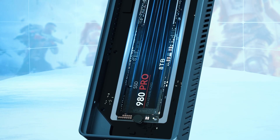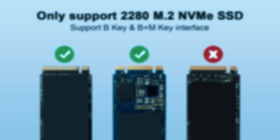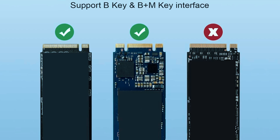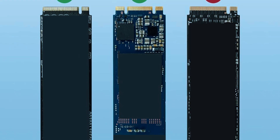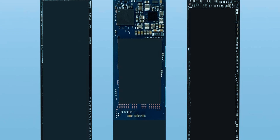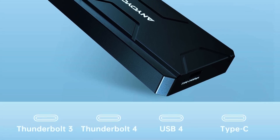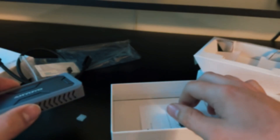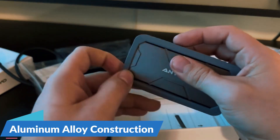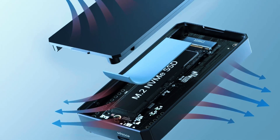One of the standout features of the Enueo NVMe SSD Enclosure is its broad compatibility. Supporting M.2 NVMe SSDs — M-Key and B+M-Key — up to 4TB, it can handle a wide range of storage needs from large file transfers to running applications directly from an external drive. The USB 4 and Thunderbolt 3/4 support allows for lightning-fast read and write speeds, ideal for video editing, gaming, and professional workflows. Its aluminum alloy construction ensures durability and effective heat dissipation.